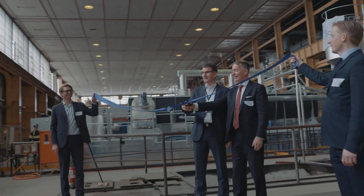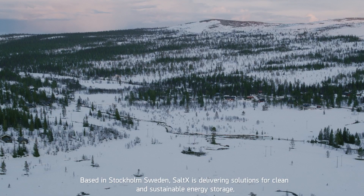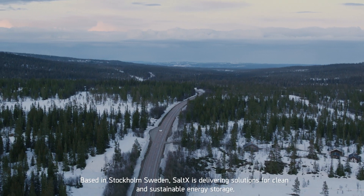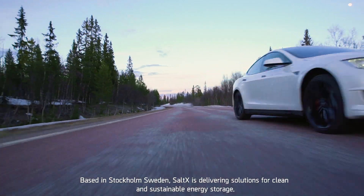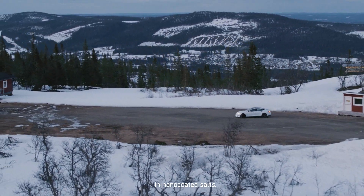This is Soltex and this is our story. Based in Stockholm, Sweden, Soltex is delivering solutions for clean and sustainable energy storage in nano-coated salts. My name is Karl-Johan Linnea. I'm the CEO at Soltex Technology AB.